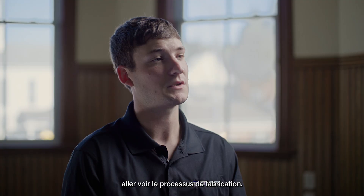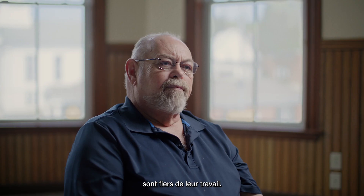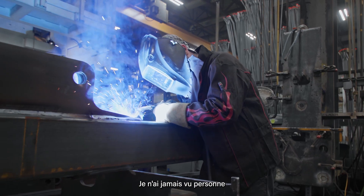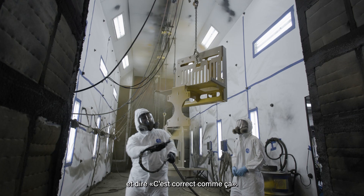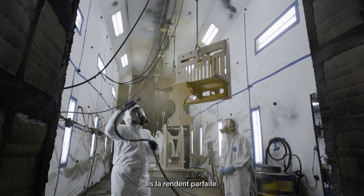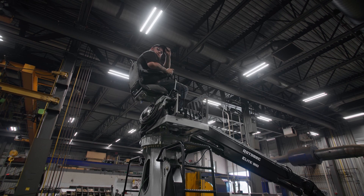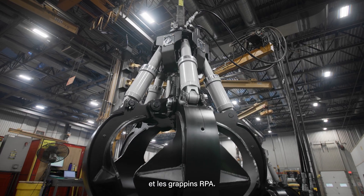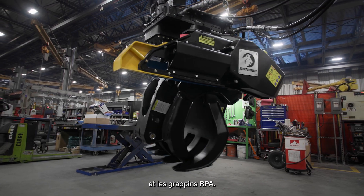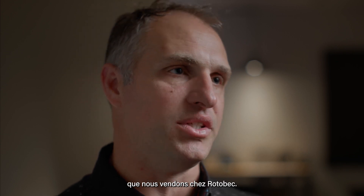We can actually physically go and see the process. The employees that work at Rotobac have pride in their work. I've never seen anybody paint a loader, get it halfway done, and say 'that's close enough.' They make it perfect. It's pride that really drives Rotobac. As of today, Rotobac USA manufactures the Elite Loaders, the Orange Peel Grapples, and the Rotobac Power Attachment Grapples — those are our main products.